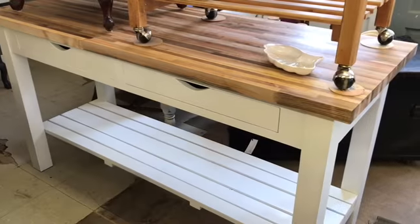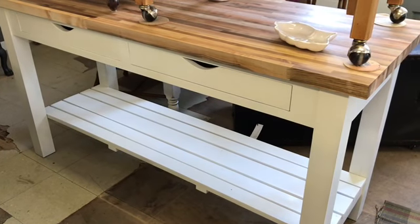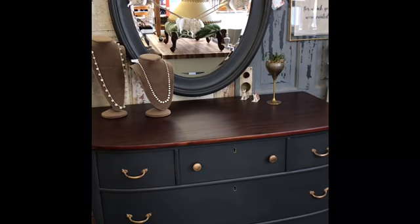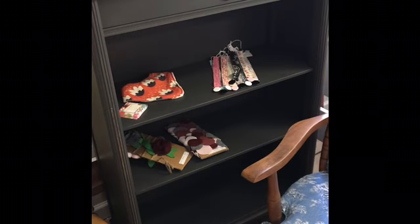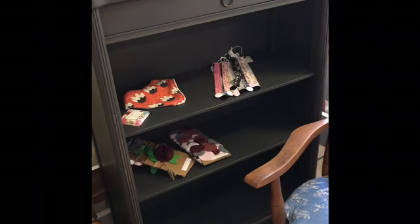Cheryl made this beautiful island here with a new butcher block top and a salvaged base — it's really gorgeous. I feel like we always have people asking for small bookcases, and this is a nice little narrow one that could fit in your bathroom or in your foyer.